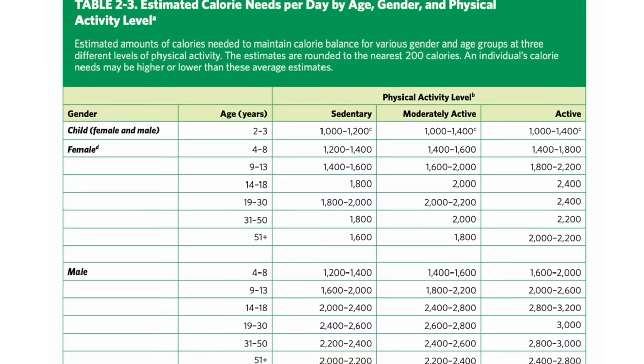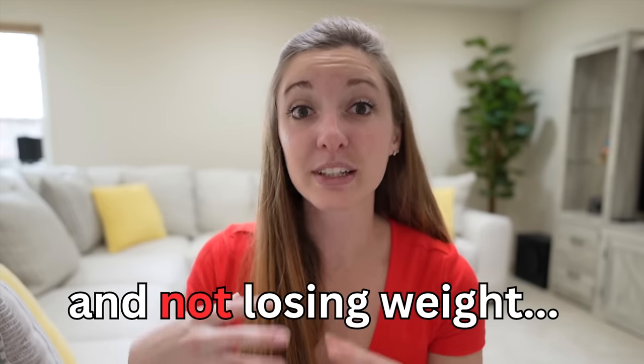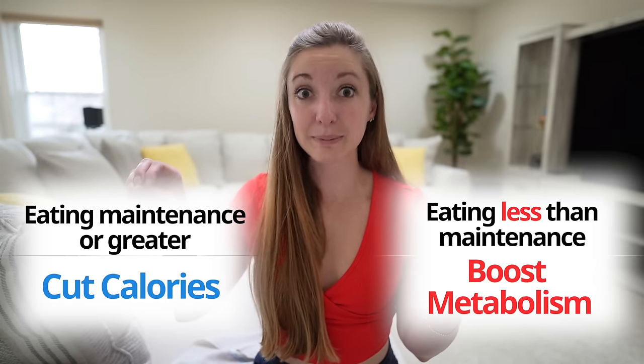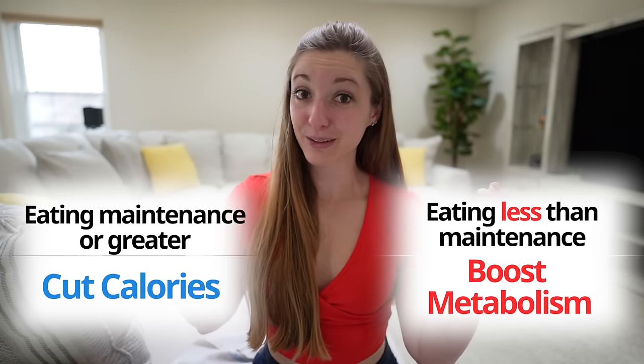Hold up — this is a very telling sign on whether someone should actually be cutting their calories right now or not. If you go back to the recommended maintenance calories chart on health.gov, and you're currently eating at or above maintenance, congratulations — you've been cleared. Go ahead, multiply by 0.15 or 0.2 and cut the calories. But if you're below maintenance calories and you're currently not losing weight, I would not further cut my calories. For those people, I would work on boosting my metabolism first before going to weight loss mode.